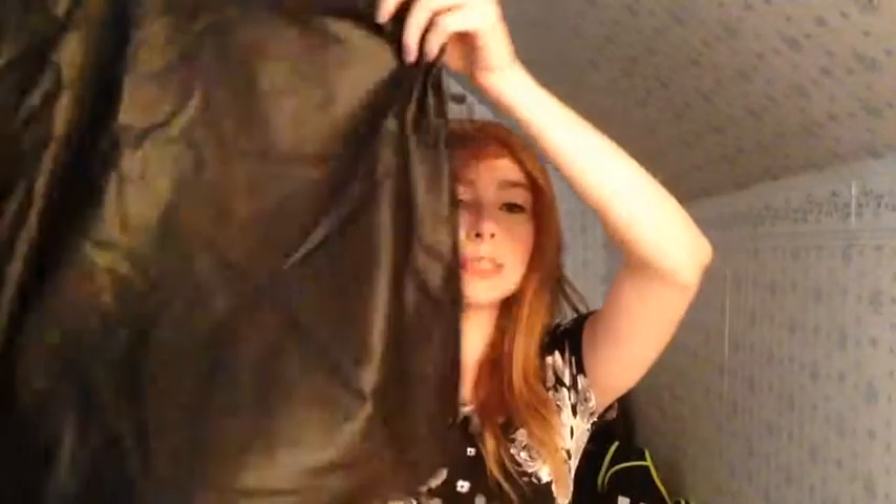I got a faux leather skirt — it was on sale for $8 so I was like, yep, pick up. I really love this skirt. One of my favorite things is this dress — it's just a lightweight floral dress, really nice and flowy.